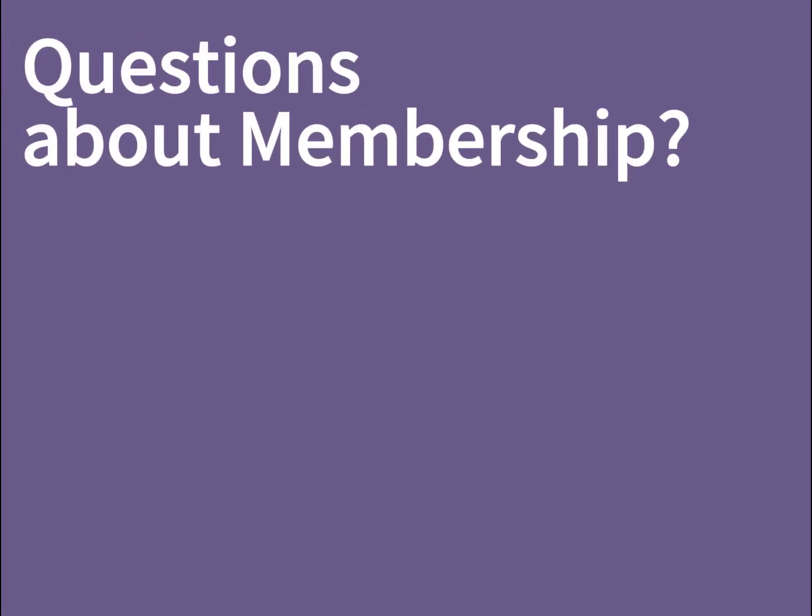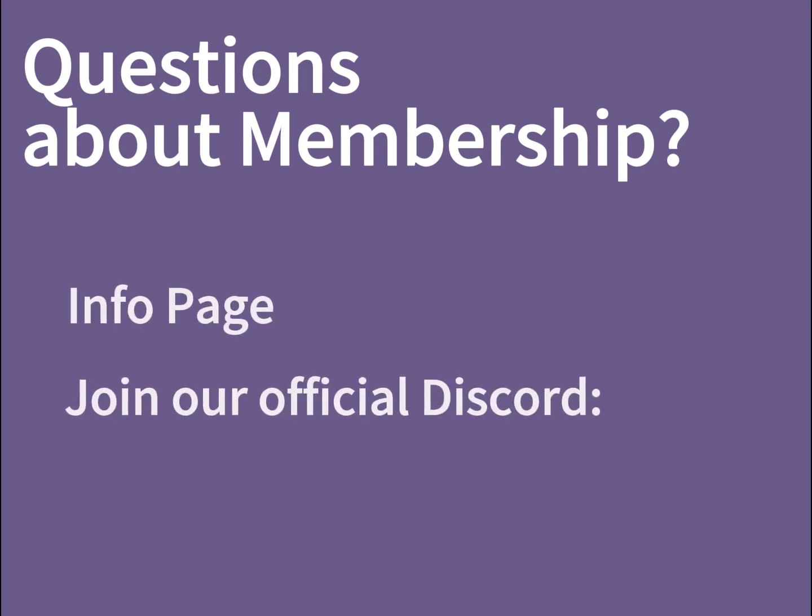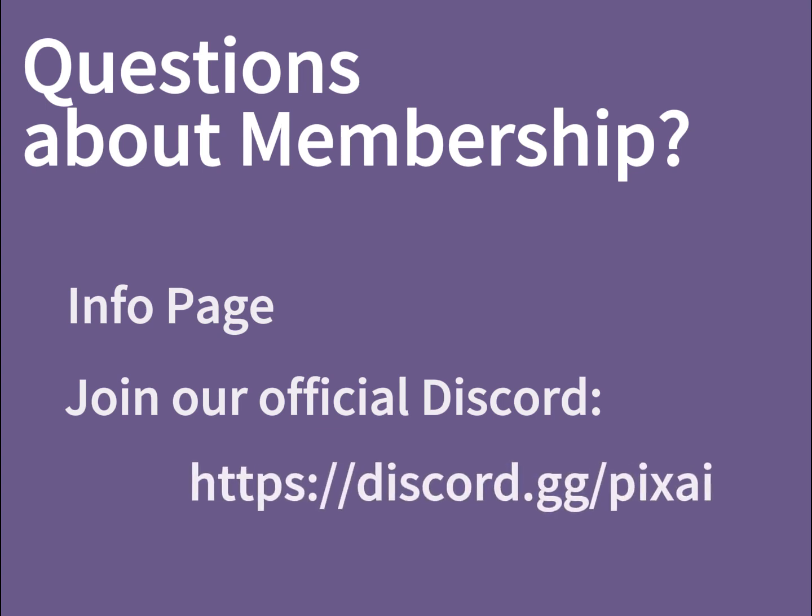If you have any questions, feedback, or concerns, please consult the membership information page in the link below, or join our official Discord and chat with our staff in the member support channel.